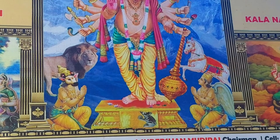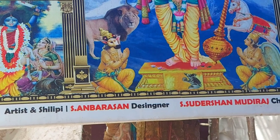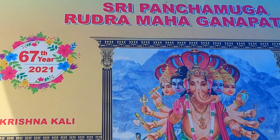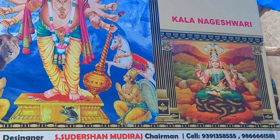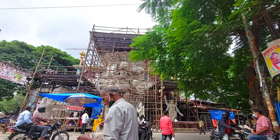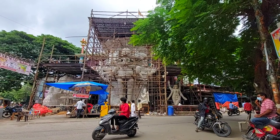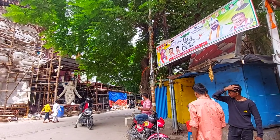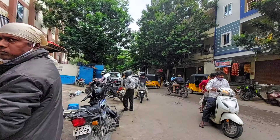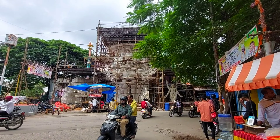There is one more deity — this is Kala Nageshwari, the snake god. In my coming videos I will also talk about who Lord Nageshwari is and give more information. You can see in this photo that this deity will take shape in coming days. Kala Nageshwari is the lord of snakes, and she will be placed on the left-hand side of upper Ganapati.